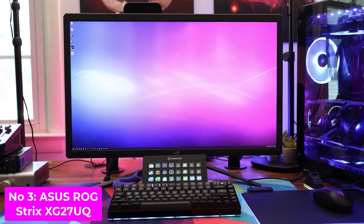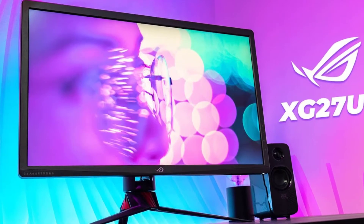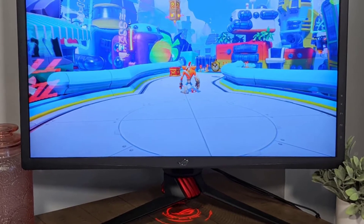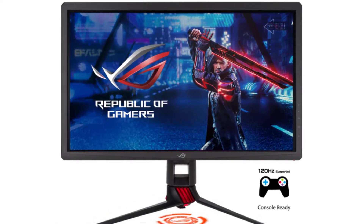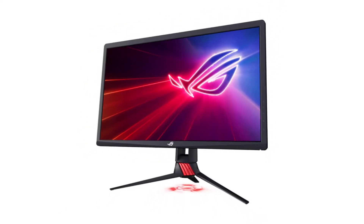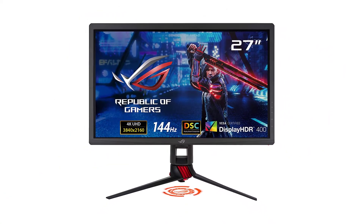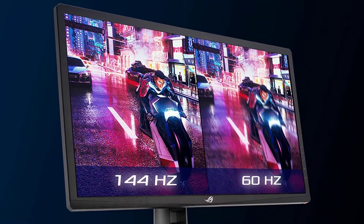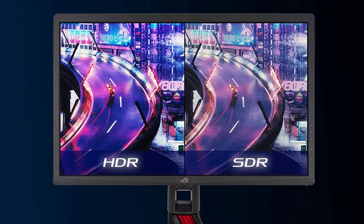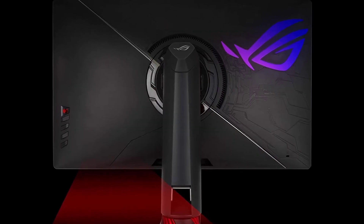Number 3: ASUS ROG Strix XG27UQ — Best 4K Monitor for HDR Gaming. The best 4K monitor for HDR gaming that we've tested is the ASUS ROG Strix. It's a high-end model that's a bit on the costly side, but if you want a better HDR experience than some other monitors, this one won't be disappointing. It's packed with gaming features, including HDR10 support, and it displays the wide color gamut needed for HDR content. It has a high 144Hz refresh rate with an incredible response time for clear motion. If you also plan on gaming at 60Hz, it still has a quick response time, so fast-moving content shouldn't have any motion blur.